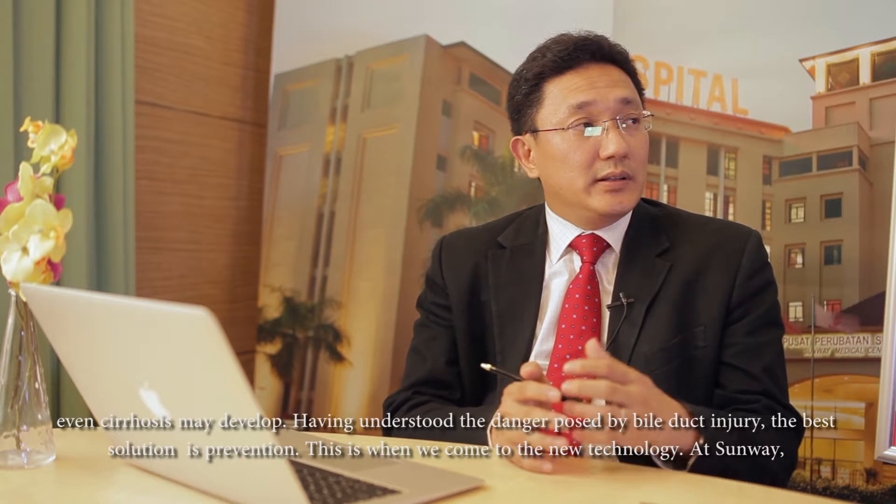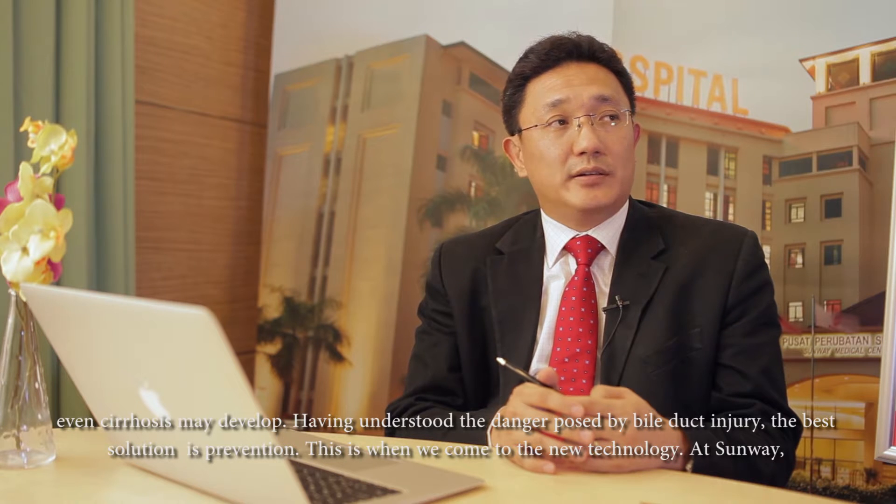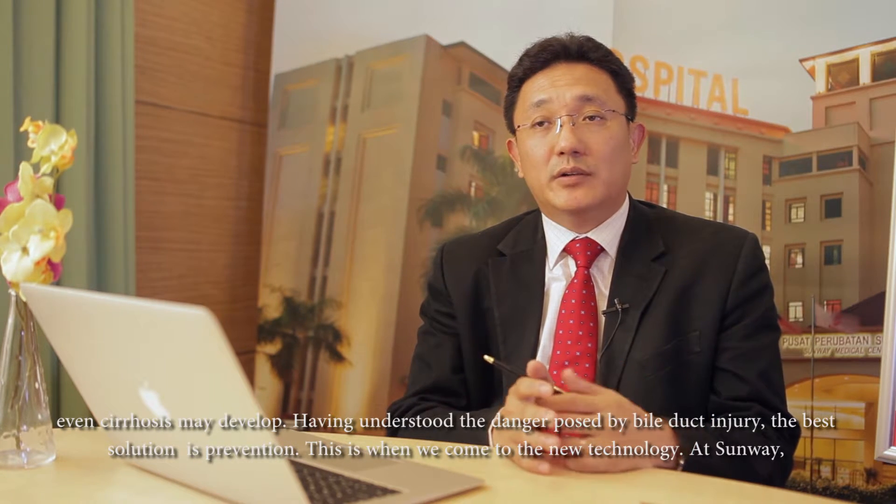Having understood the danger of bile duct injury, the best solution is actually prevention. This is where we come to the new technology.